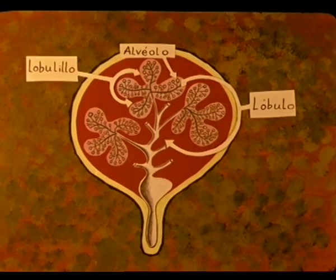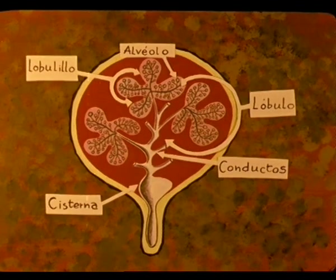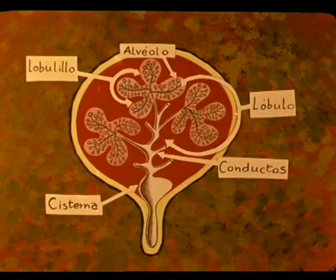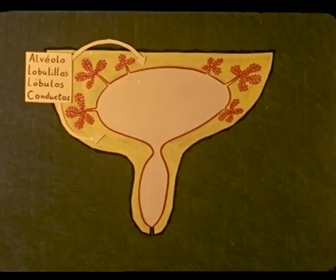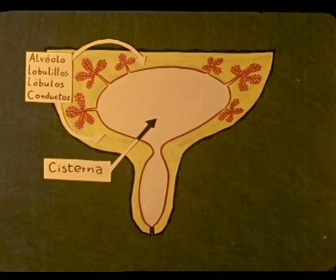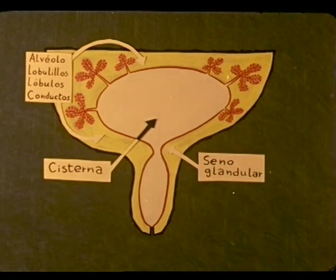Estos lobulillos, reunidos por medio de otro conducto mayor, forman un conjunto de racimos llamado lóbulo. Las células de los alvéolos segregan gotitas de grasa que van a parar a una cavidad llamada cisterna de la leche. Esta cisterna se comunica con la cavidad del pezón, cuyo orificio de salida está cerrado de tal modo que impide la salida de la leche entre cada dos ordeños.